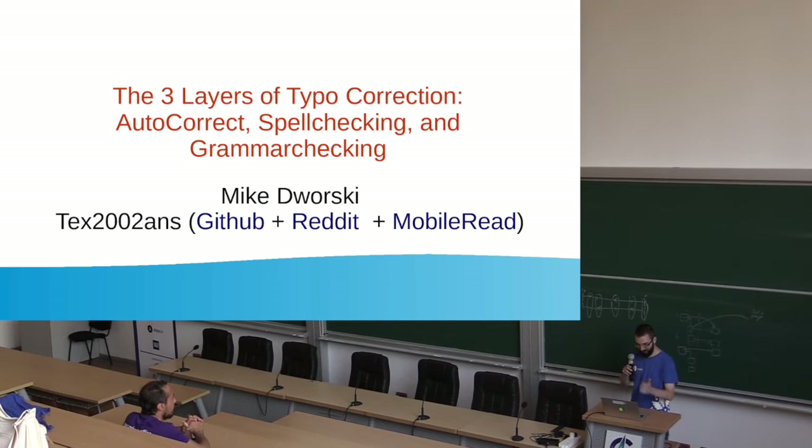My talk is about the three layers of typo correction: autocorrect, spell checking, and grammar checking.